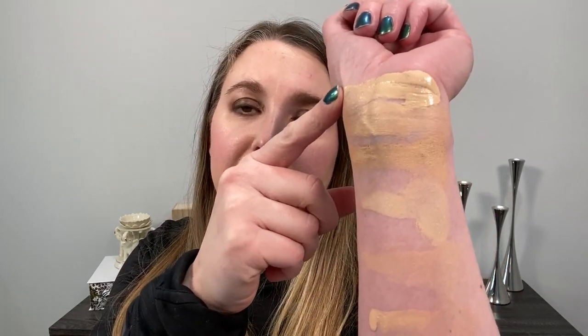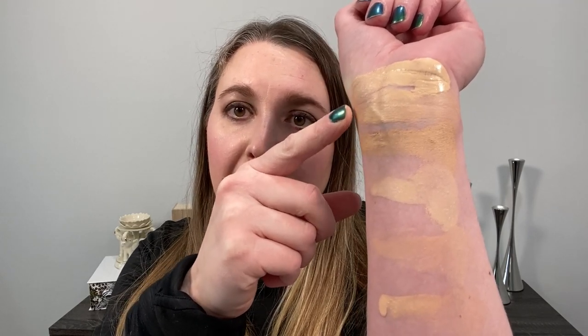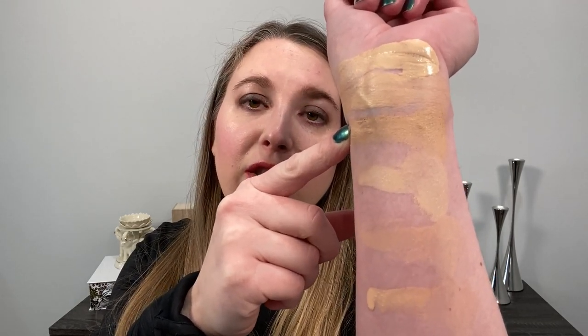One more look at the swatches: Guerlain Licentiel High Perfection in 00N (wet and dry), Guerlain Licentiel Natural Glow in 00N, Clé de Peau Radiant Matte in I10, Chanel Le Beige Healthy Glow in BR12, Kojendo Aqua in 002, Kojendo Moisture in 012, Chantecaille Future Skin Gel in Alabaster and Porcelain, and Suku the Cream in shade 110.